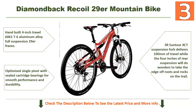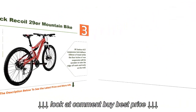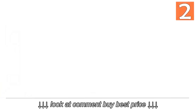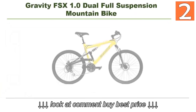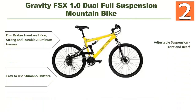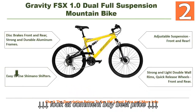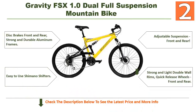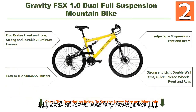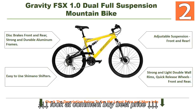It's an excellent bike you can choose for your needs. At number 2 is the Gravity FSX 1.0 dual full suspension mountain bike — a really different bike because of its nice features. It includes disc brakes front and rear, strong and durable aluminum frames, easy-to-use Shimano shifters, adjustable suspension front and rear, strong and light double-wall rims, and quick release wheels front and rear. Check the description below for more details.